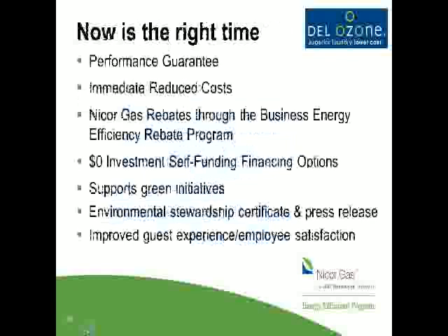Why now? Our program has a 100% performance guarantee. If for any reason anyone is not satisfied with the energy savings, the linen outcomes, or any aspect of our ozone generator, we remove it immediately and there's no cost or obligation. It's really very risk-free. We have immediate reduced costs, and NICOR has a great incentive program. We also have self-funding financing options, so you can get into this with no out-of-pocket costs. And if green initiatives are important to you — reducing CO2, reducing your carbon footprint — this is great for that.